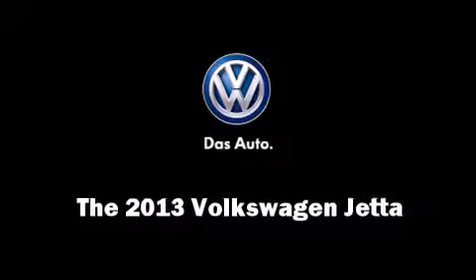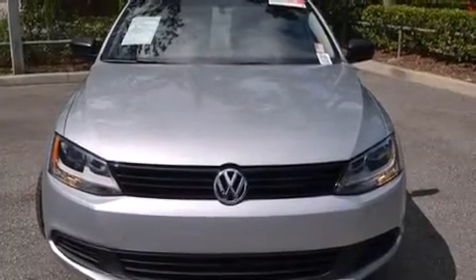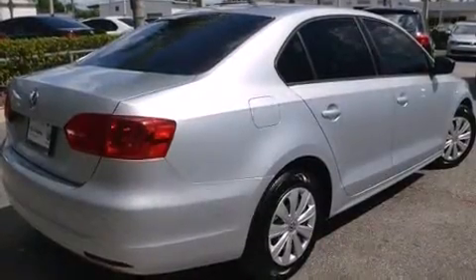The 2013 Volkswagen Jetta. This four-door, five-passenger sedan still has less than 10,000 miles. It features a front-wheel drive platform, an automatic transmission, and a two-liter four-cylinder engine.